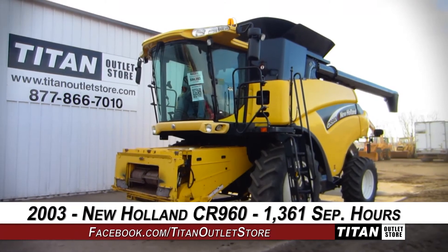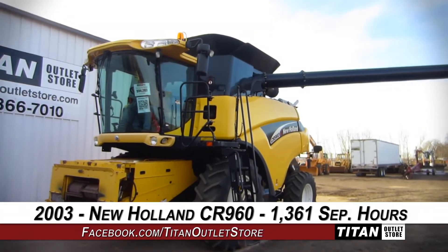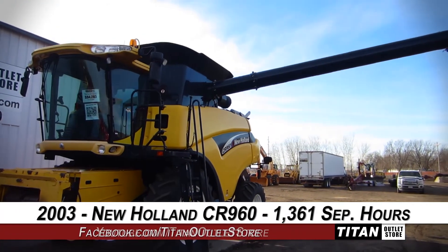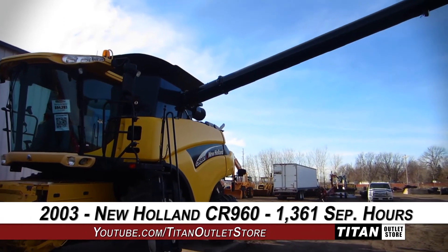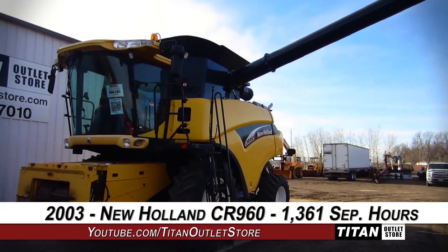Thank you for viewing this New Holland CR960. If you're interested in this combine and would like to contact our sales staff, give them a call at 877-866-7010. If you're interested in viewing more equipment, go online to TitanOutletStore.com.